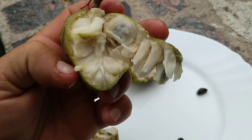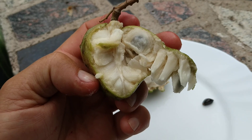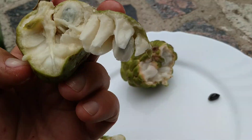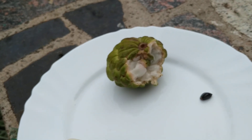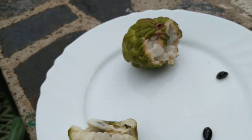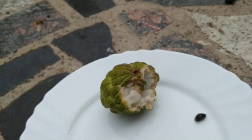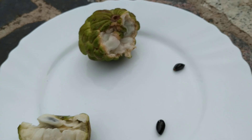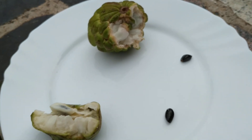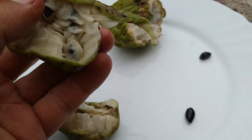Now the chirimoya - or the custard apple. It usually has a much more complicated taste combination, tasting like bananas, mangoes, pineapples, and strawberries. Let's see what this tastes like. I did not expect this, folks - this is a good one! Pineapple and strawberry definitely in this one.